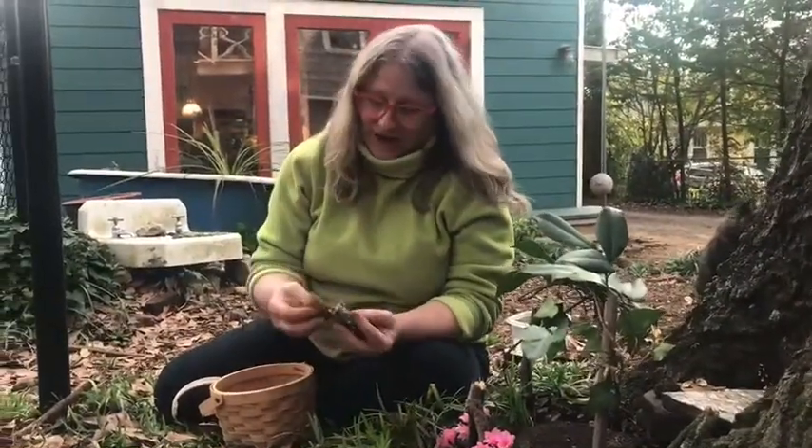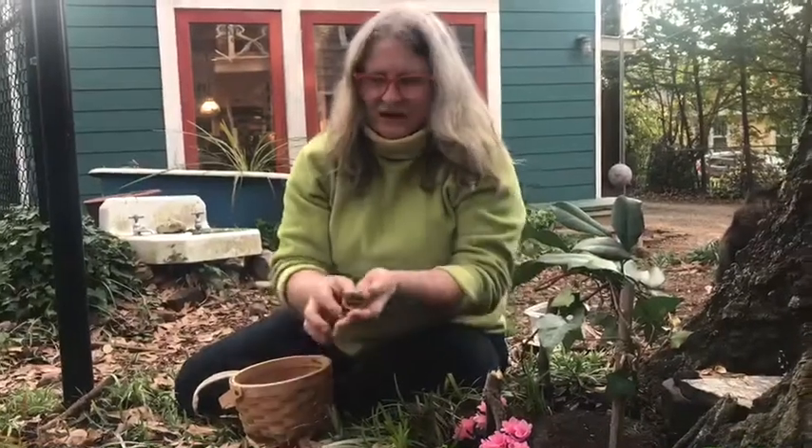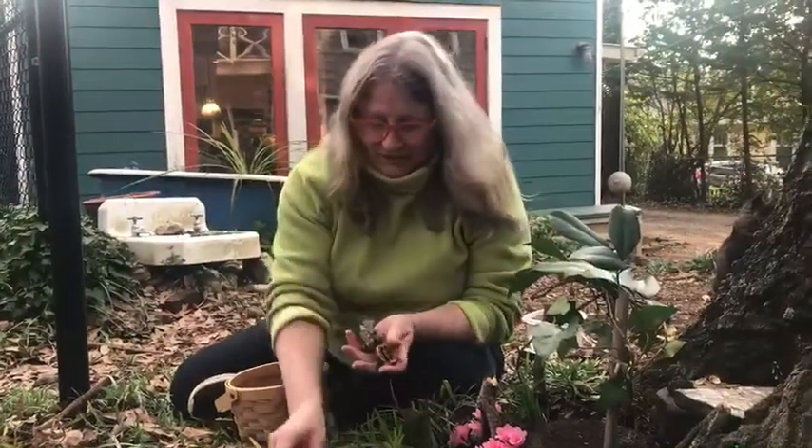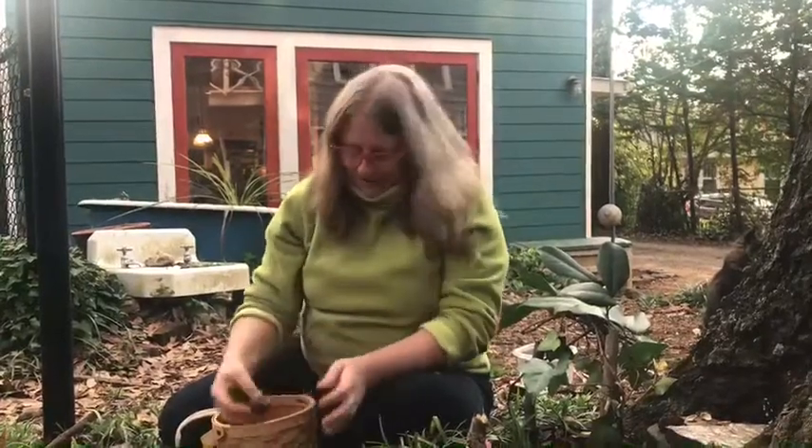I still have three treasures I haven't used: my interesting grass, my lichen, and another nut. If you have any ideas of what to do with these in my fairy house, you can send a message to Miss Elaine and make suggestions.